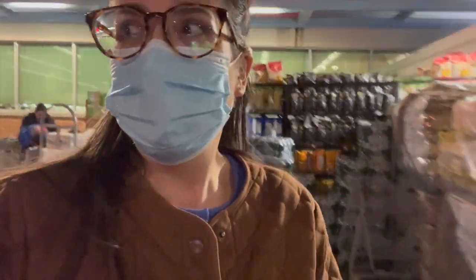Quick stop off for the rotisserie chicken, and I just walked into Walgreens to see if they would take me as a walk-in for the booster.